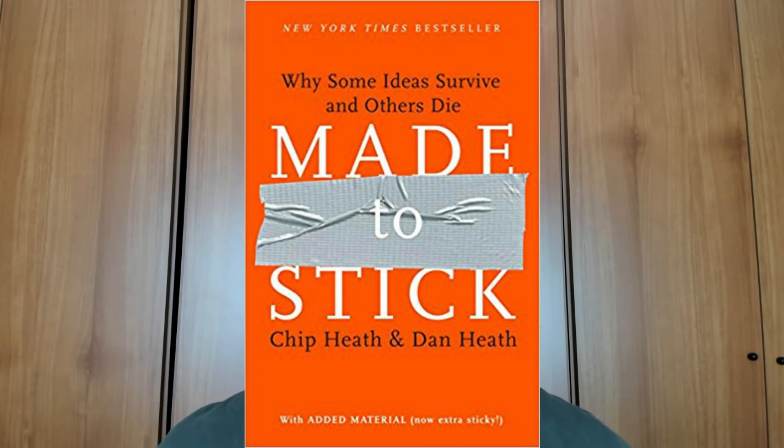Another great book is 'Made to Stick.' The author talks about why some ideas stick while others die. It's a very fascinating book — the concepts explained are really interesting — and it's definitely one I highly recommend.